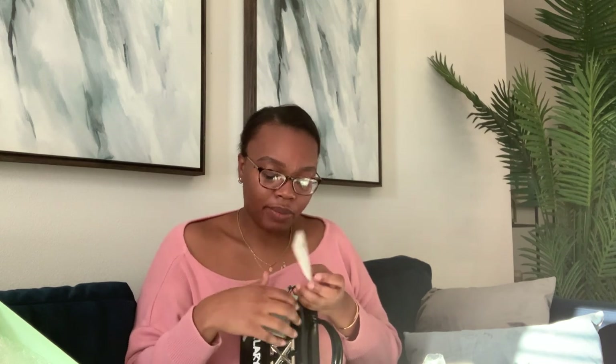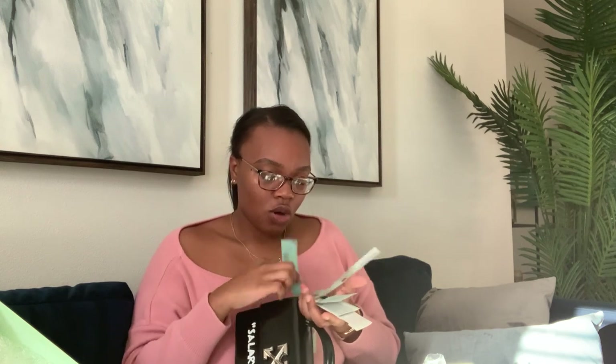They also have a website on here called CertLocal.com — it verifies bags. There's also a care booklet, pretty much telling you how to care for the bag and what it's made of. That's pretty, I actually like this. It's pretty cool. I'll definitely keep it.